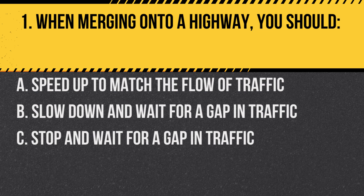Question 1. When merging onto a highway, you should: A. Speed up to match the flow of traffic. B. Slow down and wait for a gap in traffic. C. Stop and wait for a gap in traffic. Answer: A. Speed up to match the flow of traffic. When merging onto a highway, you should speed up to match the flow of traffic and merge when it is safe to do so.